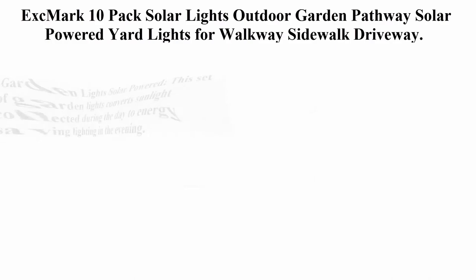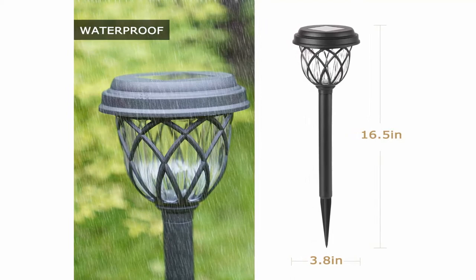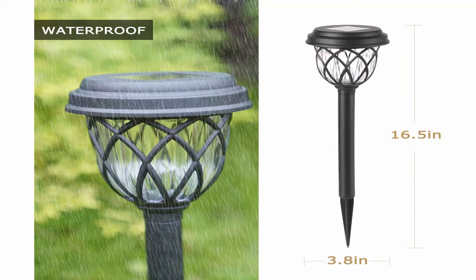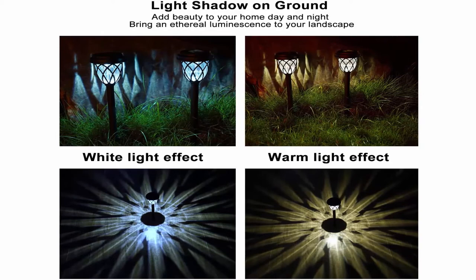No wires. Top 7. EXC Mark 10-pack solar lights outdoor garden pathway — solar powered yard lights for walkways, sidewalk, driveway. Color: cool white. Brand: EXC Mark. Material: plastic. Light source type: LED. Power source: solar. About this item — this set of garden lights converts sunlight collected during the day to energy-saving lighting in the evening. The lights are a practical accent and add decorative glow to your outdoor space.